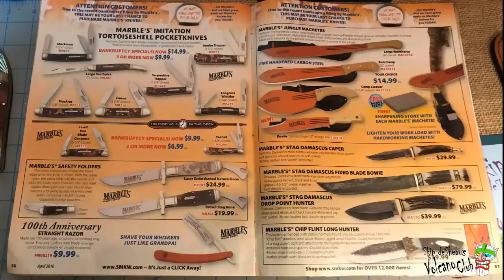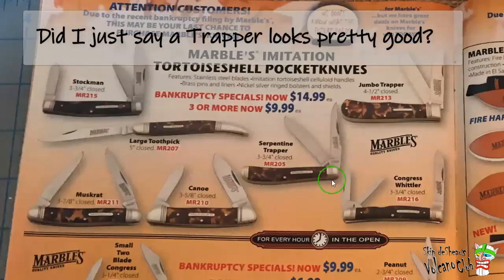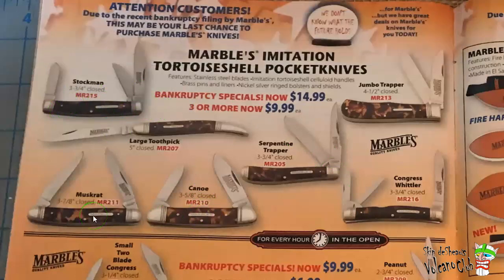Now it's time for Marbles and some of their imitation tortoise shell. The Marble Safety Folders — shave your whiskers just like grandpa. And then all the orange machetes on the other side. Marbles Damascus caper, Marbles dag, fixed blades, and so on. Let me zoom in — which of these Marbles tortoise shell do I have? I got the large toothpick, Congress, Whittler, and the jumbo trapper. The serpentine trapper looks pretty good. I've got the stockman, canoe, and muskrat in the Rough Rider line so I didn't bother to get them in Marbles. But only Marbles made the large toothpick, so I had to grab it there.